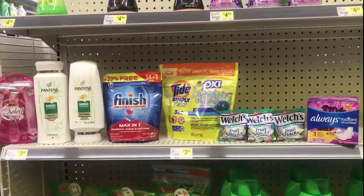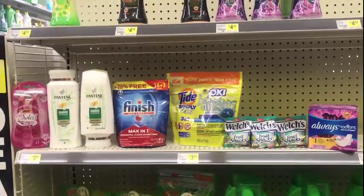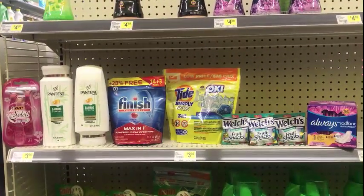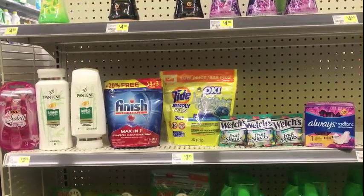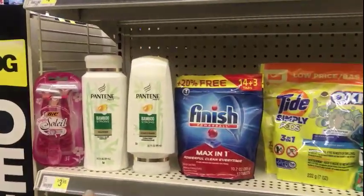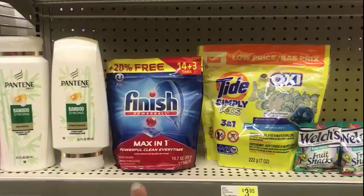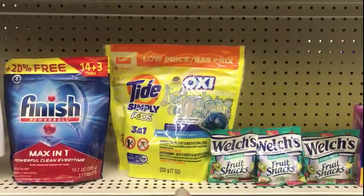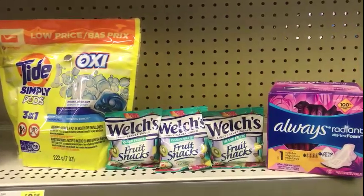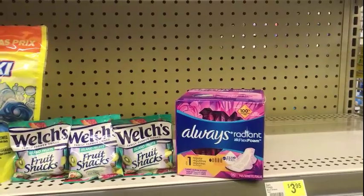Everything together comes to $25 exactly out of pocket. You'll have the cashier scan all of your items, punch your number into the pin pad — because this is all digital — and the five off of 25 will come off, making it twenty dollars. Then the three dollar for the Big Sole, the five dollar for the Pantene shampoo and conditioner, the one dollar for the Finish, the two dollars for the Tide Simply, and the one dollar digital for the Welches will come off.